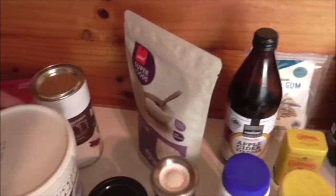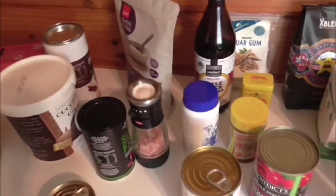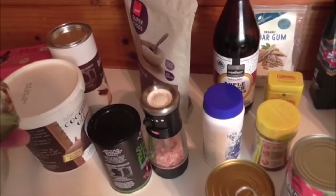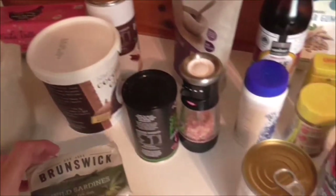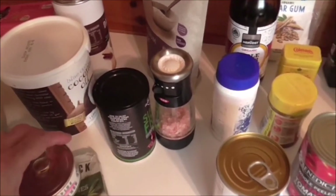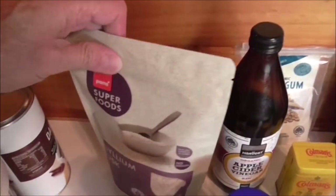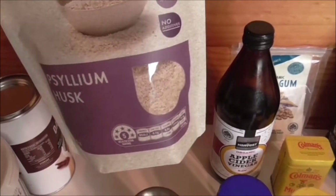I've also got tinned pink salmon, wild sardines, and psyllium husk — I use the psyllium husk for making keto bread, and I'll do a recipe video on that.